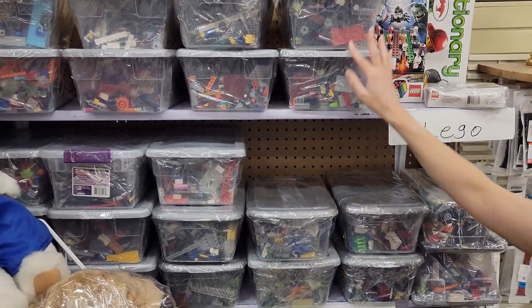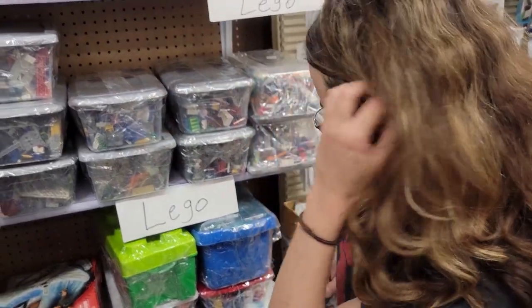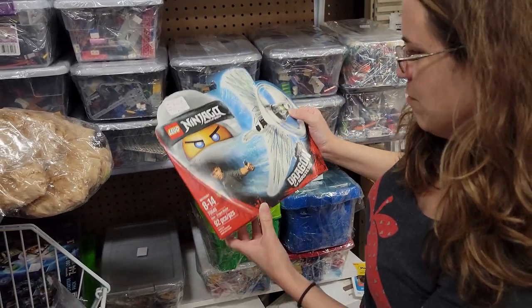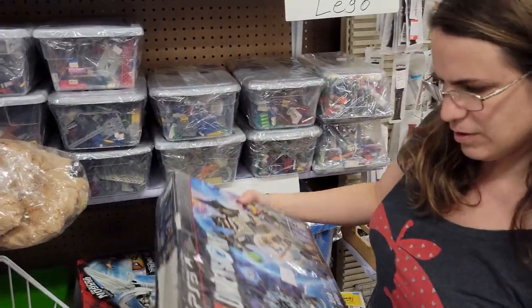I'm gonna sort through these bins and see if I can find anything interesting. Looks like there's some Ninjago here, Dragon Masters, and like a Dimensions starter kit.